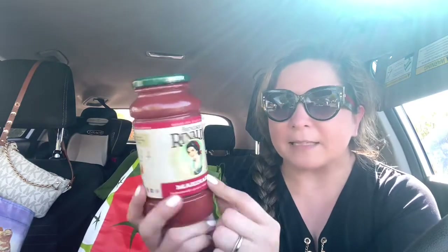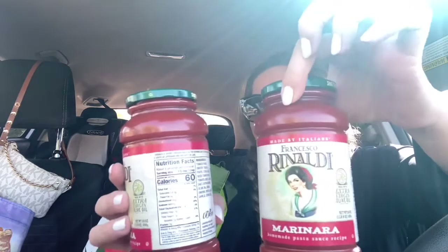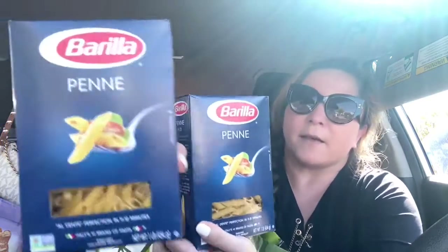I got this Francesco Rinaldi marinara sauce — I think it was $1 and I got two of those. I got apple butter spiced spread — it sounds so good to put on a piece of toast. I was just finishing some California spreads that were sent to me, so I saw this and thought I need to try it — I'll let you know how it tastes. I also have a couple more pasta boxes here and some iodized salt. The pasta was on sale for $1.